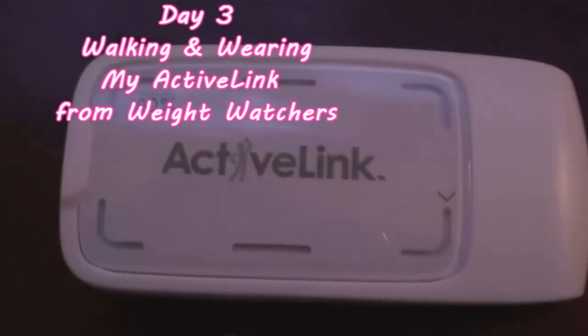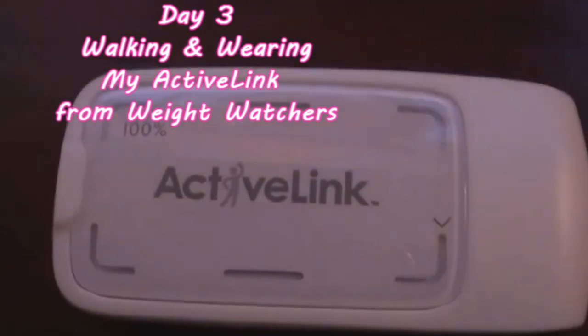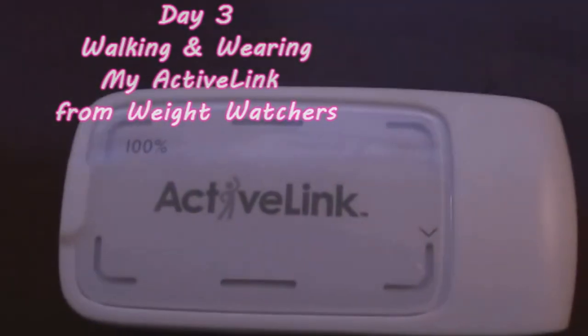Okay, let's see. I don't have much activity today. I'm getting ready to go out for a walk. It doesn't even want to light up. We'll see what it looks like when I get back. Let's go, Matty.